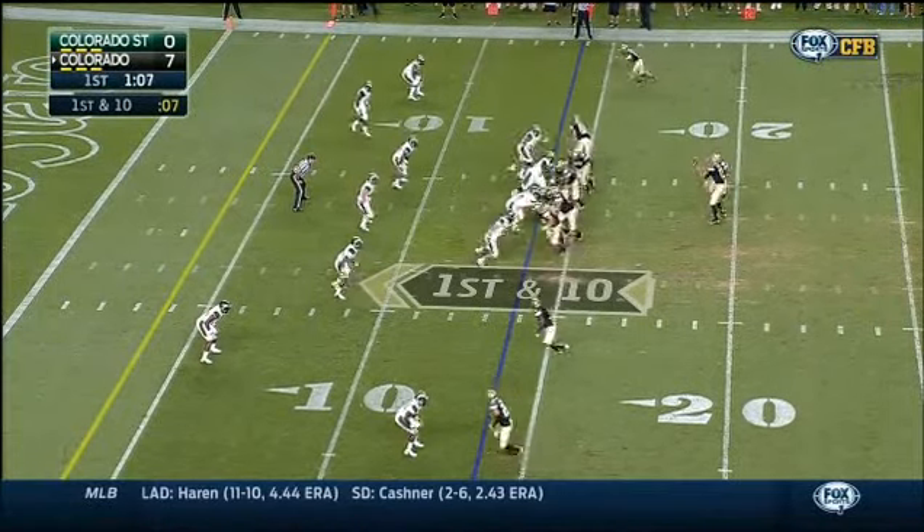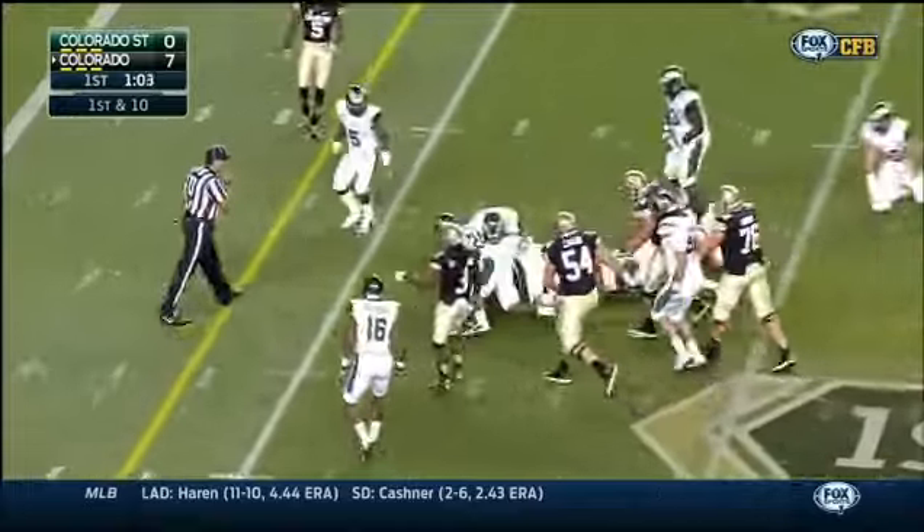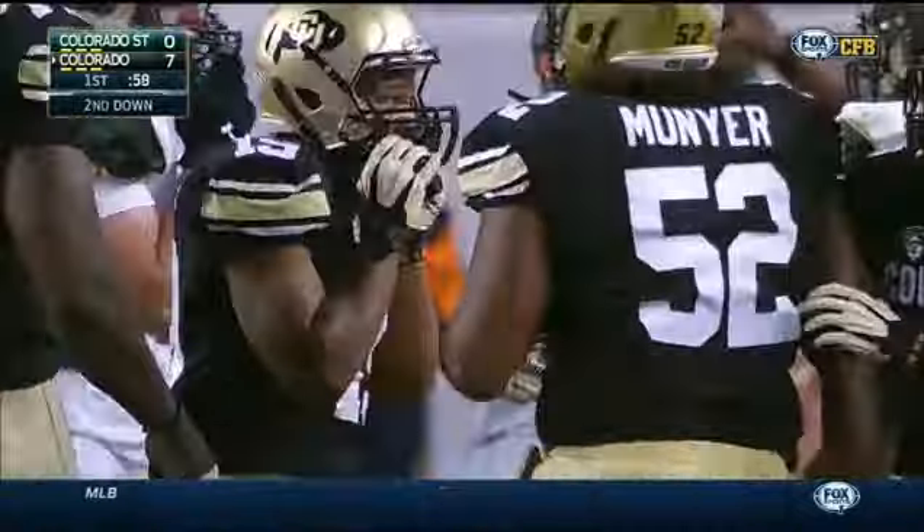In college football, high snap — handles it well. Hand off, cut back, Atkins breaks a tackle. That's been the story of this quarter: the yards after the initial hit for Colorado.